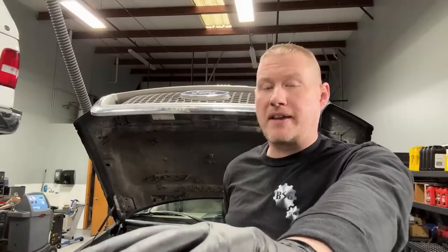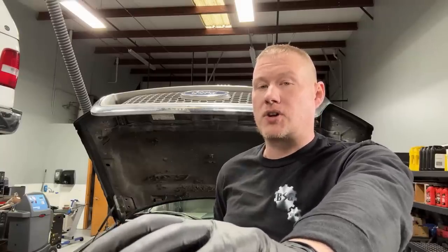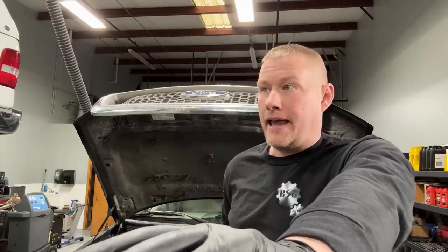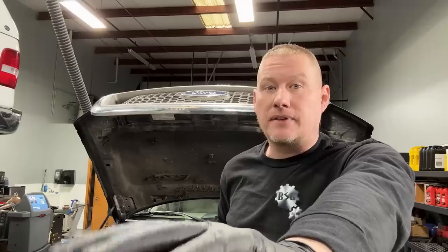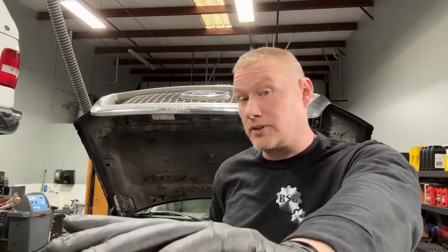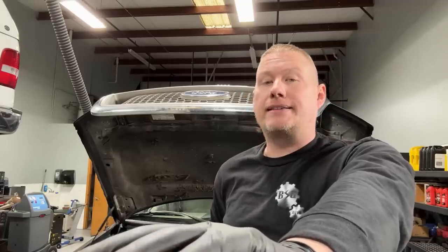Welcome back to the Ford Type Make You Loco channel. Today we have a real oddball concern with a Ford 5.4 three-valve Triton engine, and the fix is just going to blow you away. You're not going to believe the fix on here. I should have probably done the fix and repairs in real time, but just trust me — this was the fix.